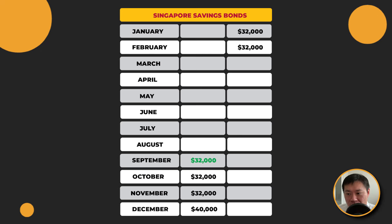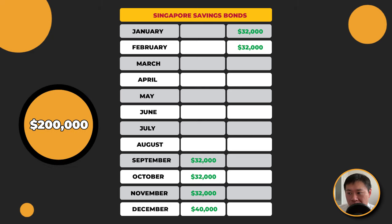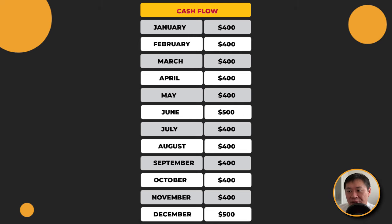So how does it actually look like? You could buy $32,000 in September, $32,000 in October, $32,000 in November. Maybe in December, bump it up to $40,000 because that's when you might want more cash flows — everybody's traveling for the holidays. Then in January $32,000 and in February $32,000 again. All in all, this total sum deployed is $200,000, and for every month you will actually get a cash flow of about $400. In June and December you get about $500.